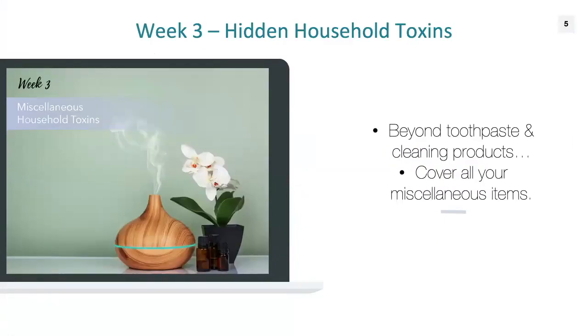Week three, we talk about hidden household toxins. When people think about harmful household products, they tend to think about toothpaste and cleaning products. But there are so many more chemicals and heavy metals that can sneak into your home and into your body. We're going to cover all those miscellaneous items that have toxic ingredients in them that you just might not think about as potentially harmful.